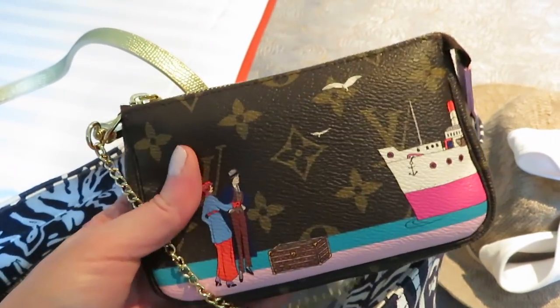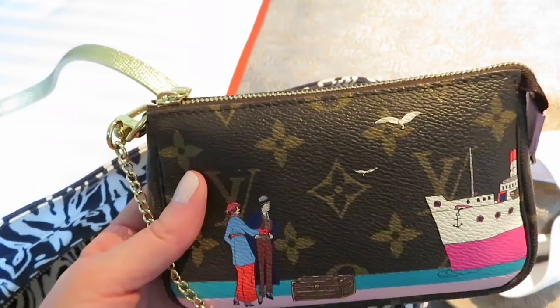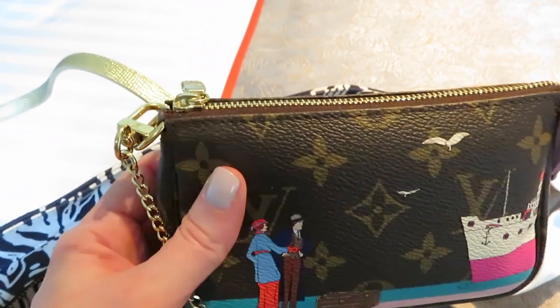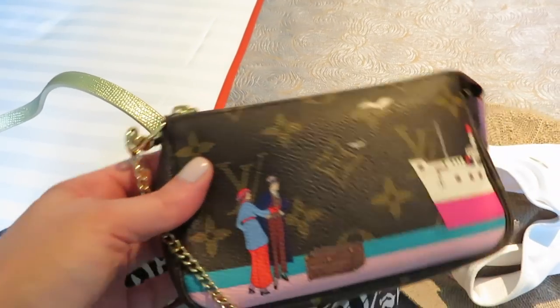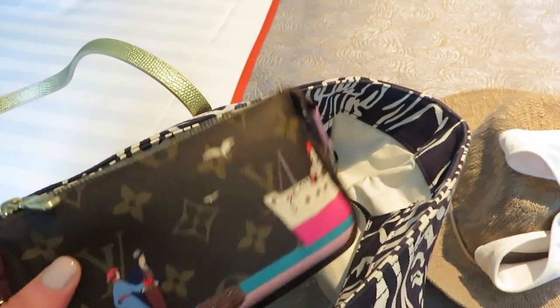I have my little Louis Vuitton cruise bag here, and I usually just keep hand cream, lip balm, Kleenex, things like that in it. This is one of those things that just goes in my carry-on on a plane, and since this was my actual carry-on, I just kept it in this bag.